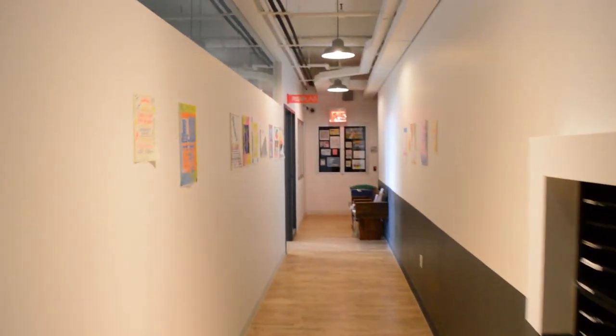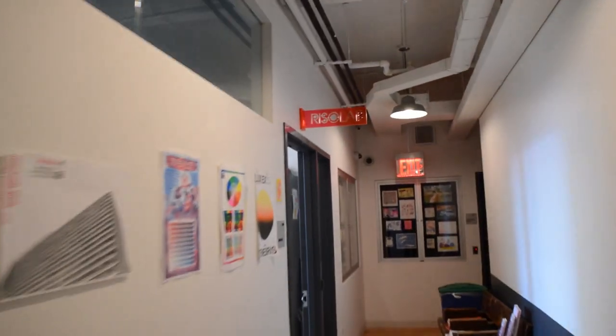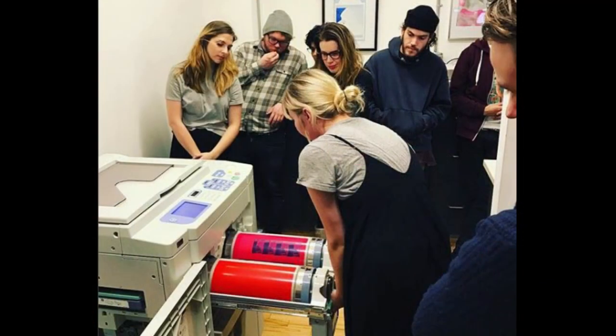We launched in 2015, just within the program, and the school was gracious enough to run an experiment and test it on campus. It just has bloomed and blossomed from that point on. We now have 10 colors and three two-color machines. We do everything from three-hour workshops to nine-hour boot camps, and I also teach semester-long classes where we're doing 15 three-hour classes, and every week we're meeting and printing.